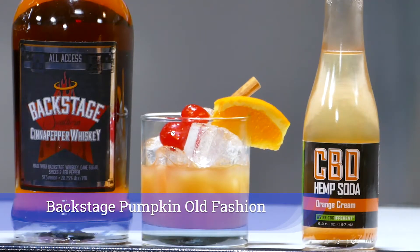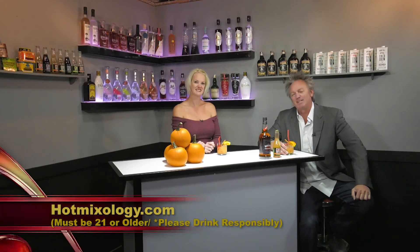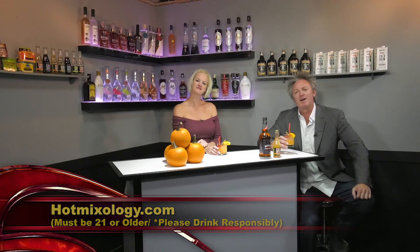Beautiful cocktail — what are we calling this again, Leah? The Backstage Pumpkin Old Fashioned. And it's great — the Backstage Southern Whiskey. I can taste those cinnamon pepper flavors in there with the CBD Craft Soda, that orange cream soda. Just a perfect cocktail right here. It's Thanksgiving 2018. Hot Mixology doing it the only way we know how, with that Hot Mixology style. Salute, everybody.